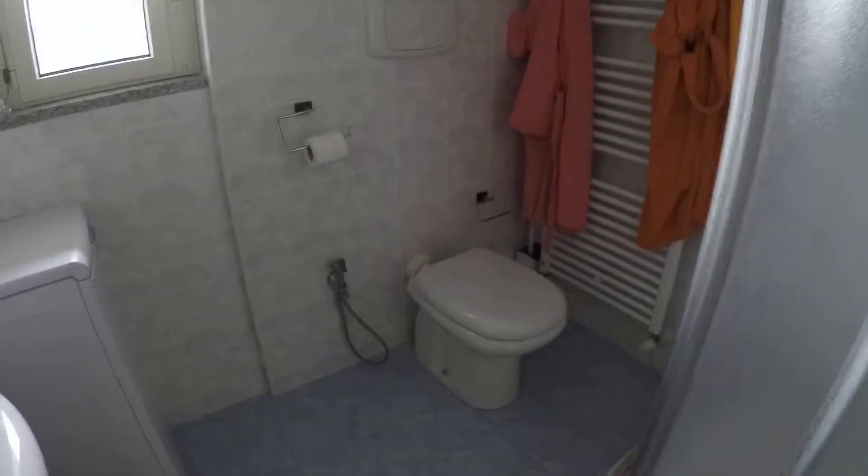We have got everything: there's the sink, the toilet, and there's the shower. Here we haven't got the bidet. We have a little window here. As you can see there's a lot of privacy because we are surrounded by offices and industrial buildings.